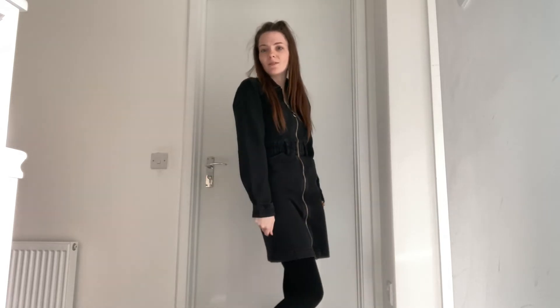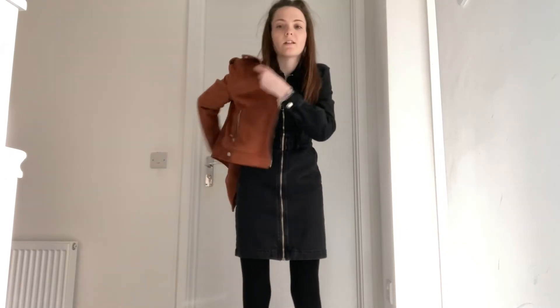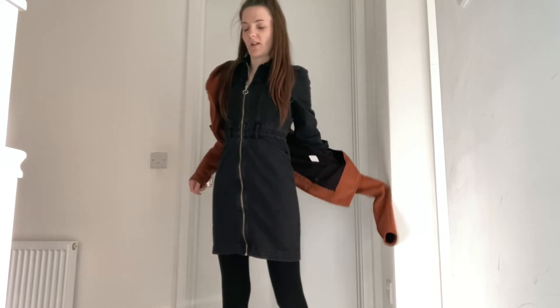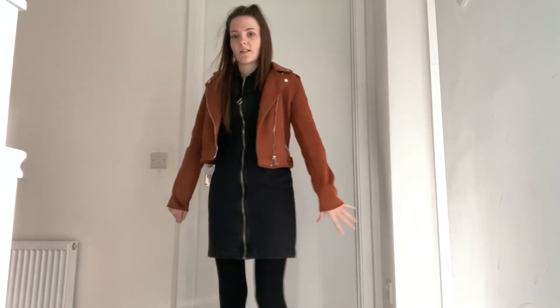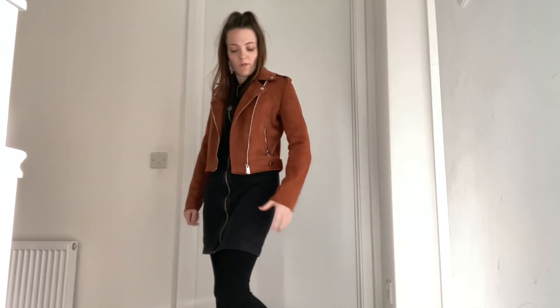You can also wear this brown suede jacket with it. I thought black and brown look really nice together — it breaks up the black and is a really nice outfit to wear for an evening out.